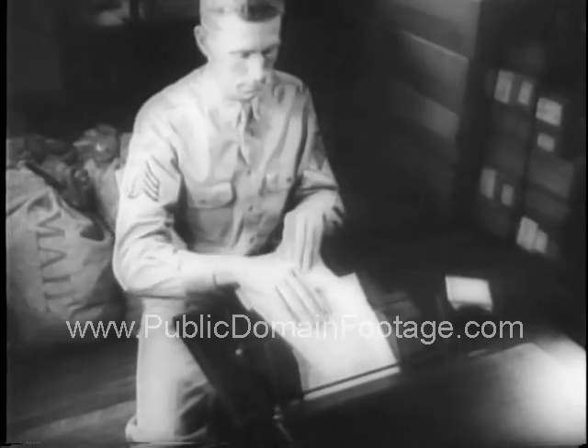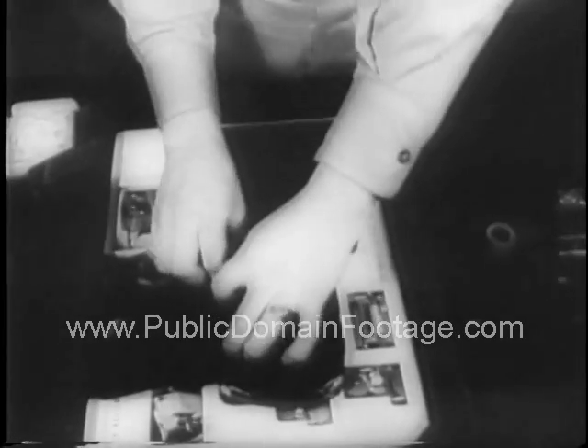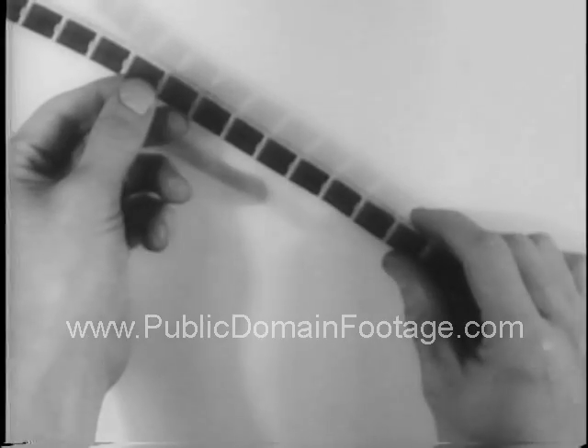Each letter passed by the censor is photographed on small rolls of 16 millimeter microfilm. A 100-foot roll of film can carry 1,500 individual letters.